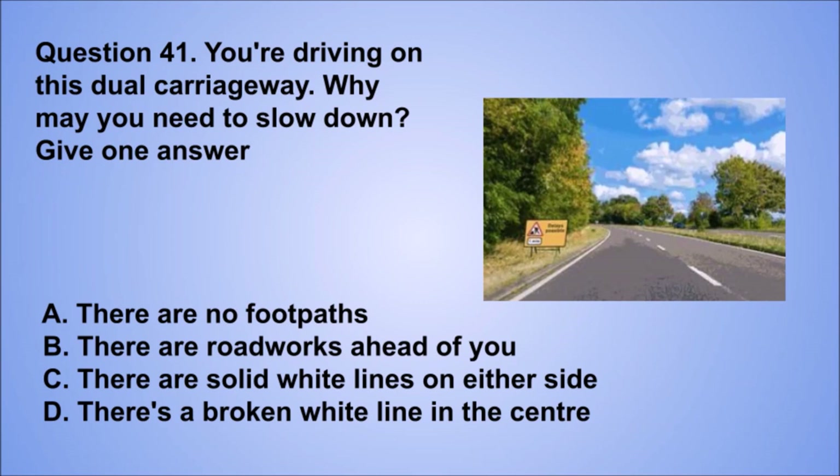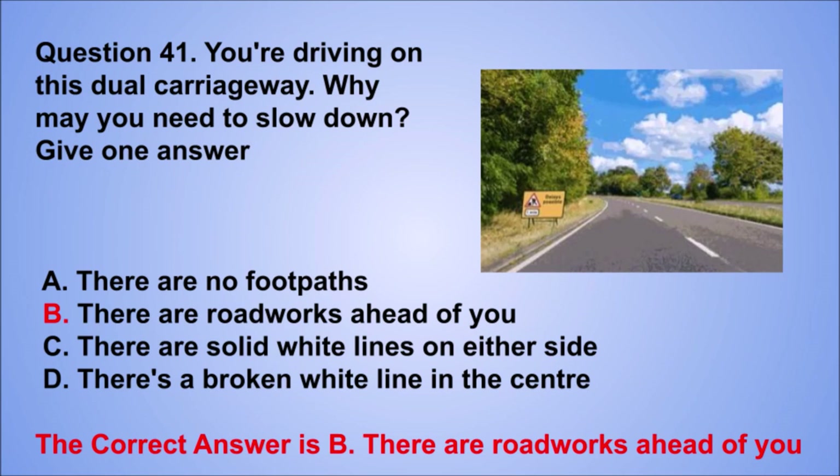Question 41. You're driving on this dual carriageway. Why may you need to slow down? Give one answer. A. There are no footpaths. B. There are roadworks ahead of you. C. There are solid white lines on either side. D. There's a broken white line in the center. The correct answer is B, there are roadworks ahead of you.